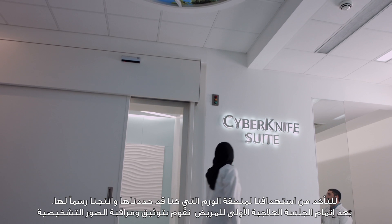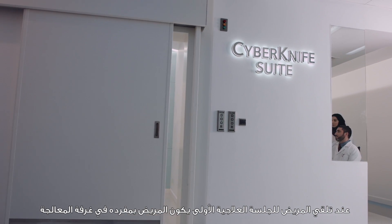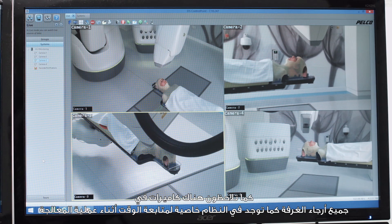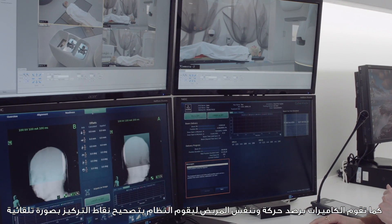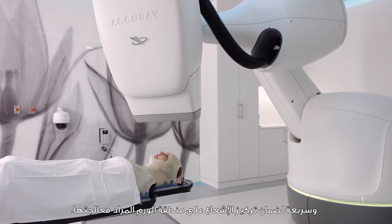After the first treatment, we perform image control to make sure we are targeting the same target volume we drew initially. During treatment, the patient is alone in the room and we control everything from the outside control area. There are cameras throughout the whole room, and the imaging system tracks the treatment in real time. Even if the patient moves or breathes, the machine detects it quickly and corrects itself.